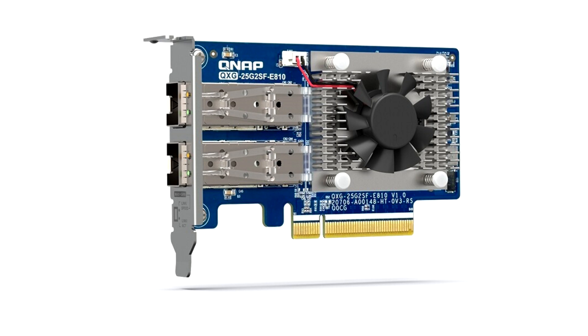It is ideal for server rooms, virtualization applications, media streaming, real-time editing, and data backup. Virtualization, 4K–8K video editing, and other data-intensive applications have accelerated the adoption of 25GB networks by enterprises and creative industries.